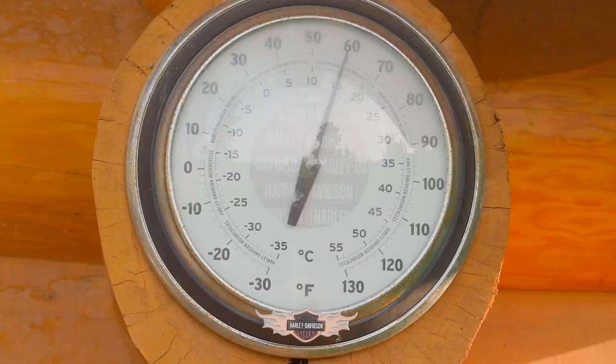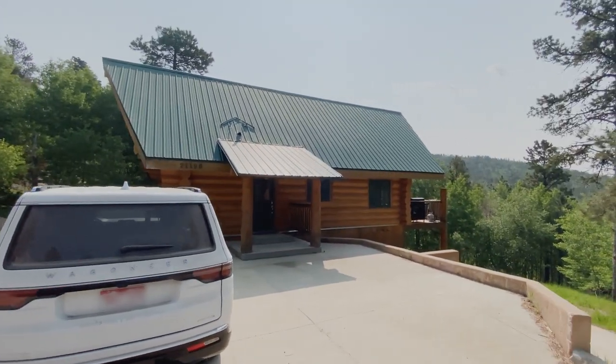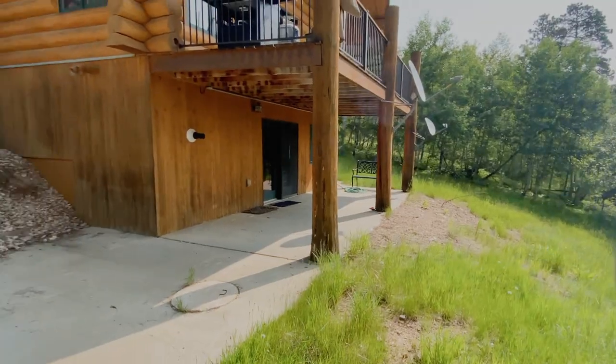Breakfast! Sean got up a little bit early and made us some bacon and eggs and some tater tots. This is day three. We just had our breakfast, and we're going to take a quick little wander around the property here. This is our cabin that we're staying in, just outside of the town of Lead — it's like a ski resort area, beautiful views.